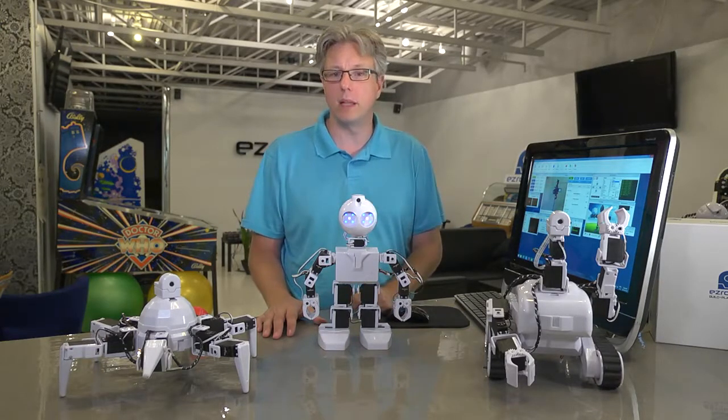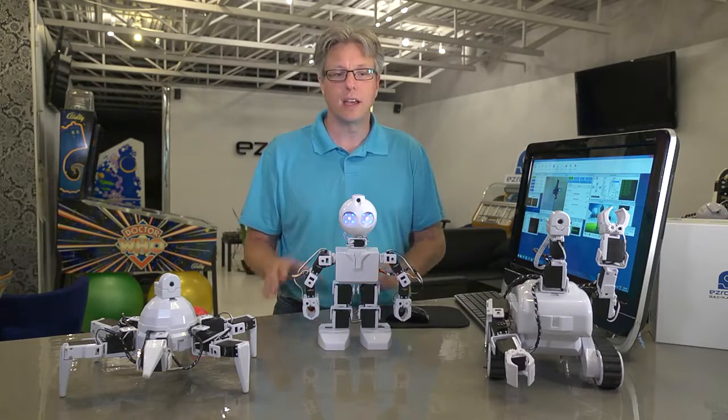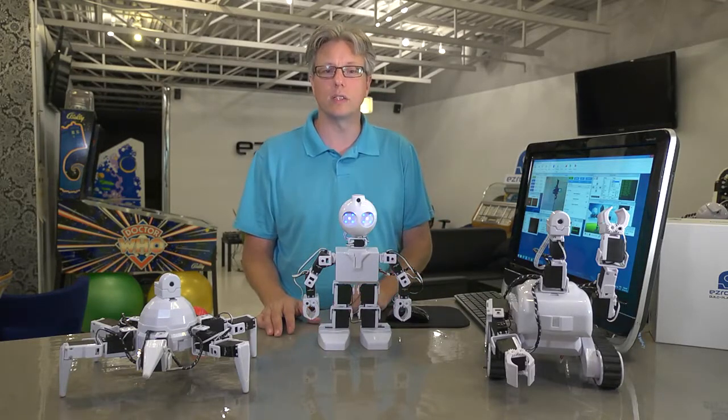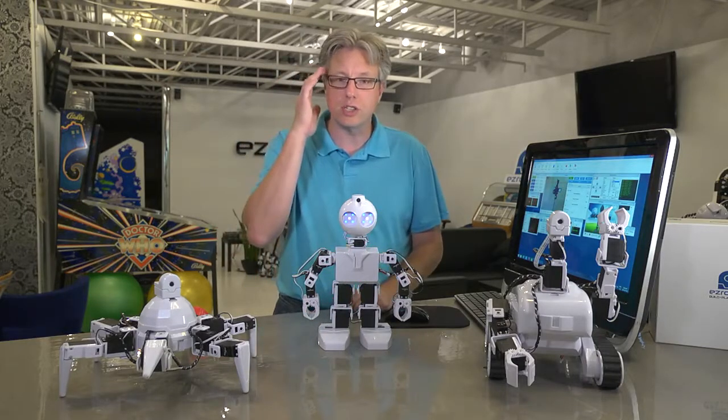Robotics is much more than assembly lines and manufacturing. It's cars that can drive themselves, customer service robots in stores, even robotic prosthetic limbs that can be controlled with just your mind.